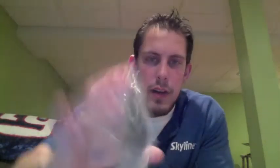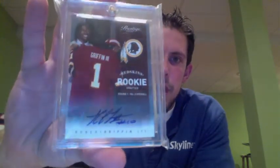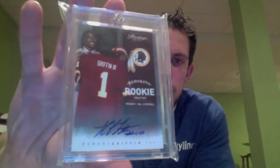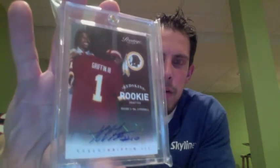I also have the Short Print Draft Day variation of Robert Griffin. I believe these were short printed to 25. They are not serial numbered, but they were short printed, so I'm going to say 25 on those — another rare one of Griffin if you're interested in that.